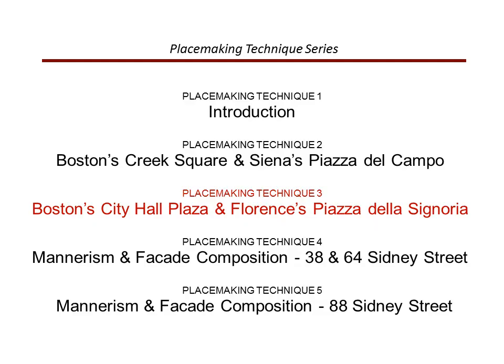In this third of five talks I'll demonstrate a technique for planning the spaces between urban buildings by looking at precedents as a benchmark — a yardstick, if you will — for measuring exterior urban space. In talk two I focused on Boston's Creek Square and exploiting the possible similarities of Siena's Piazza del Campo. Here in talk three I'll use Boston City Hall Plaza as my guinea pig and relate it to the spaces in Florence's Piazza della Signoria. And in talks four and five I'll demonstrate a technique for using mannerism in designing the building facades that define and face such city spaces.